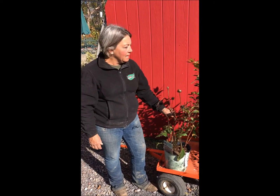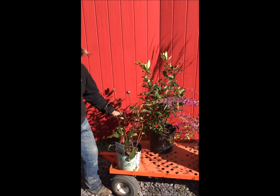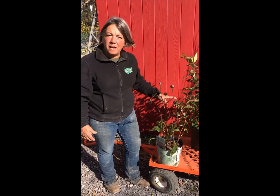You want to leave them in their current state because they have movement, they have color, they have shape, and they also serve as a source of food for wildlife. When there's nothing more for them to eat, the birds and wildlife will partake of these seed heads and these berries.